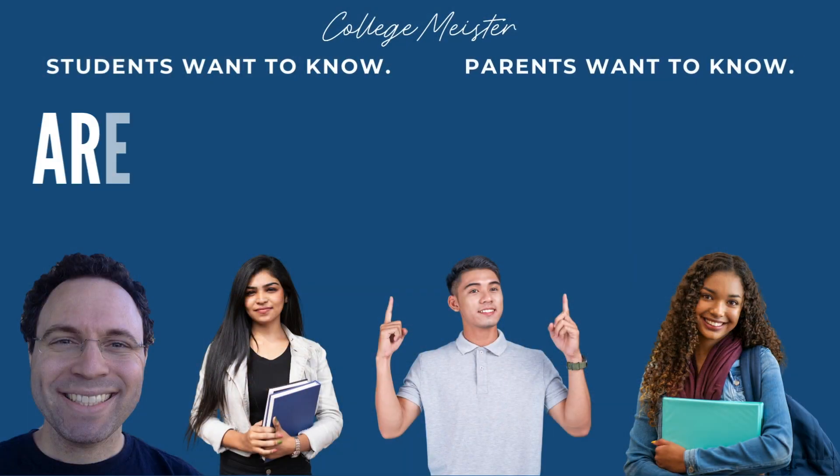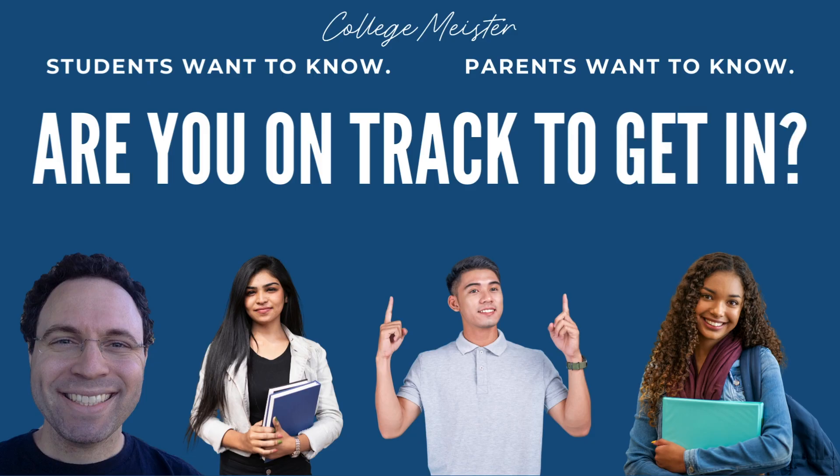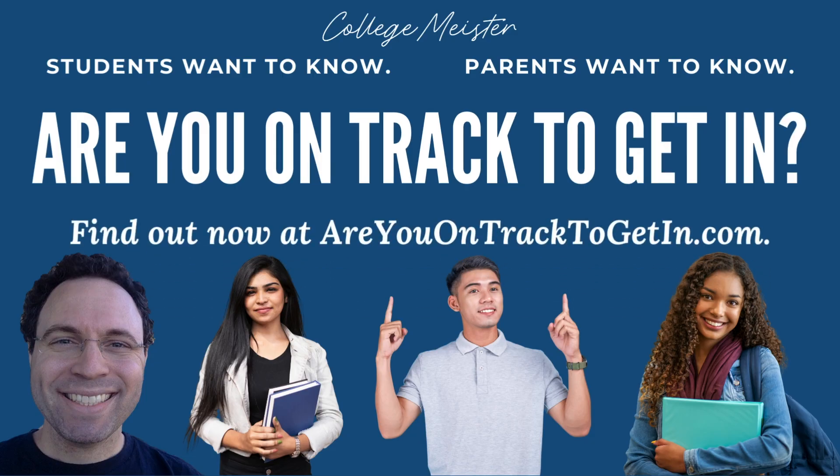If you're interested in learning about whether or not you or your student is on track for selective college admission in the United States of America, visit areyouontracktogetin.com, where you will complete a free three-minute assessment. Your results will be emailed to you right away and will help you clarify whether or not you or your student is on track for selective college admission in the United States of America.